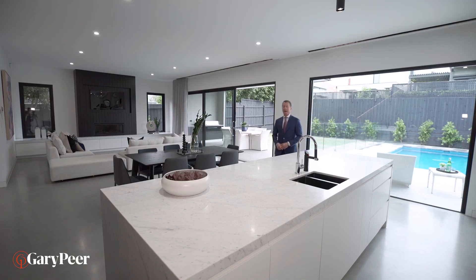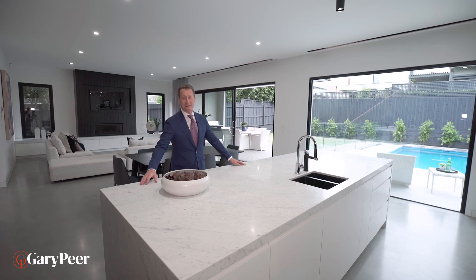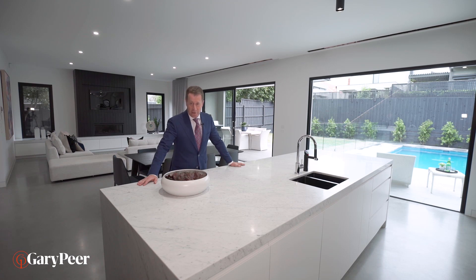Carrara marble, Miele appliances, a self-cleaning pool, wide oak floorboards, Nest technology, hydronic heating — the list of extras really is so extensive we can't get everything into a three-minute video.